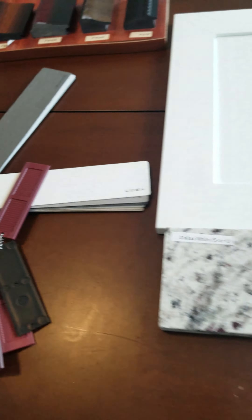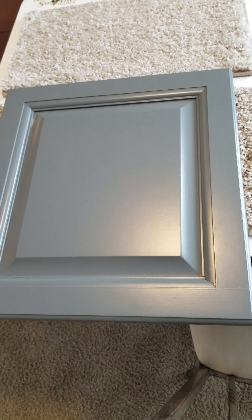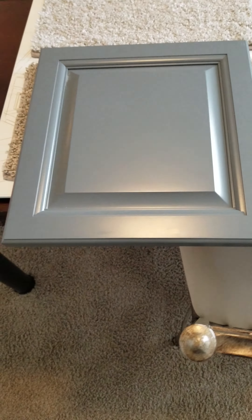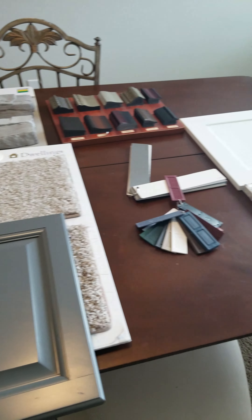So those are your interior colors — white cabinets, but the name of them is Glen, which has a raised facing, not the flat facing, but the raised facing. So those are your colors for the home.